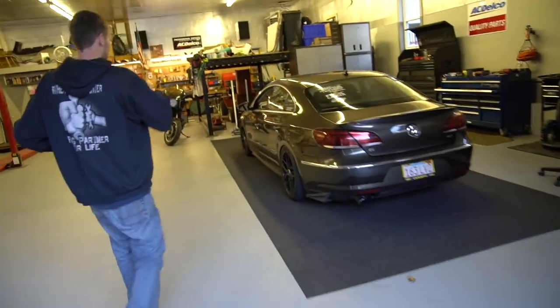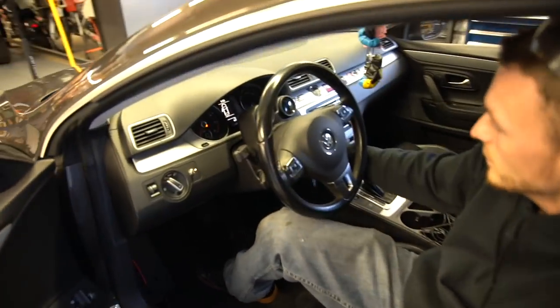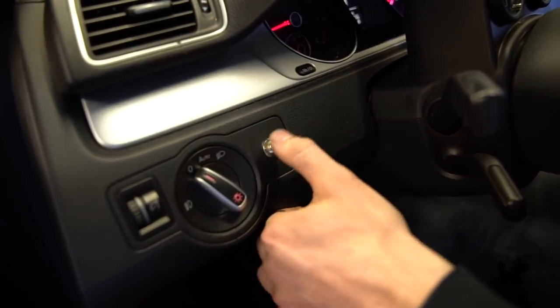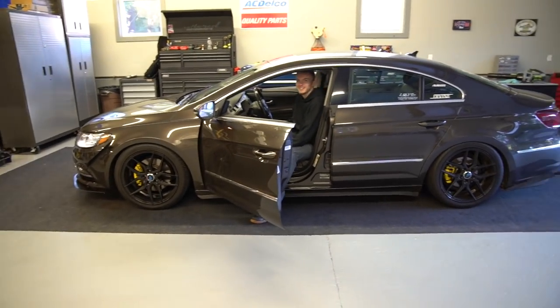Before we end the video, I wanted to show Andre's car with the new electronic cutout — it's pretty dope. He's got the little switch right here. Sounds sweet! Andre, if you're watching this — I know you're in college right now — say hi to Tommy and when you get back, your car sounds dope.